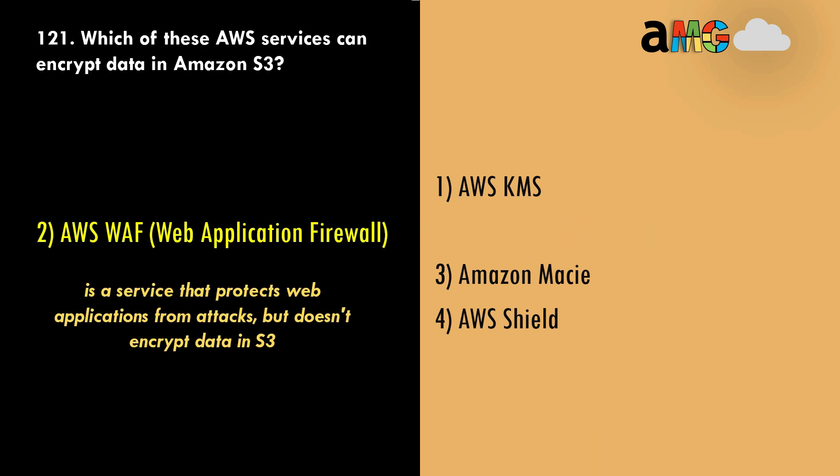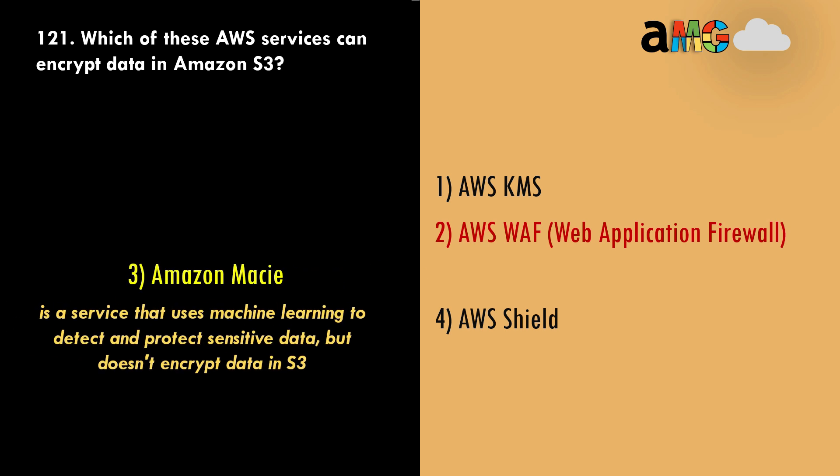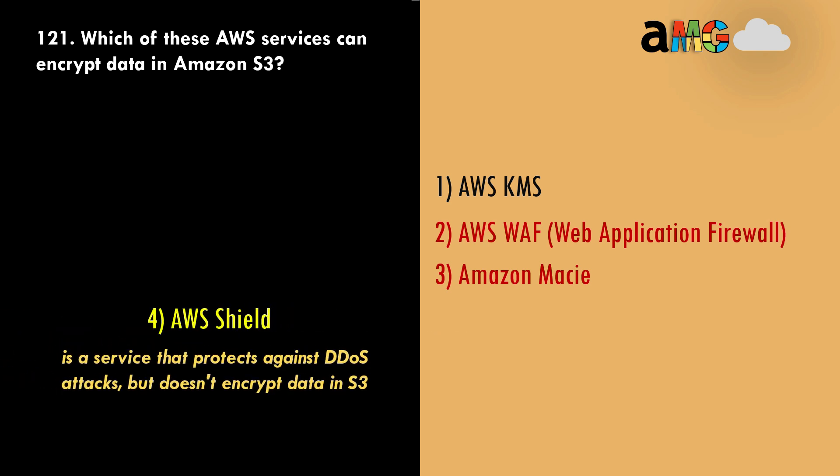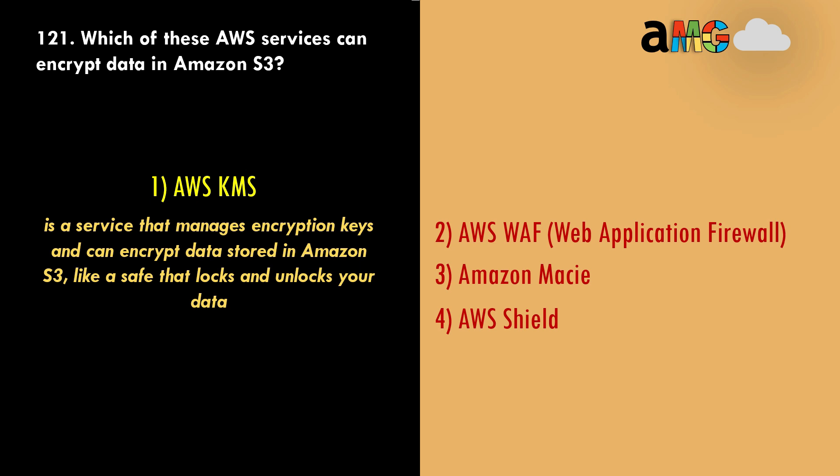Option 2, AWS Web Application Firewall, is a service that protects web applications from attacks but doesn't encrypt data in S3. Option 3, Amazon Macie, uses machine learning to detect and protect sensitive data but doesn't encrypt data in S3. Option 4, AWS Shield, protects against DDoS attacks but doesn't encrypt data in S3. Option 1, AWS KMS, manages encryption keys and can encrypt data stored in Amazon S3 — like a safe that locks and unlocks your data. This is the correct answer.